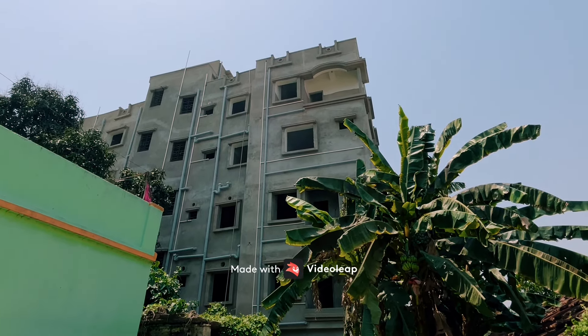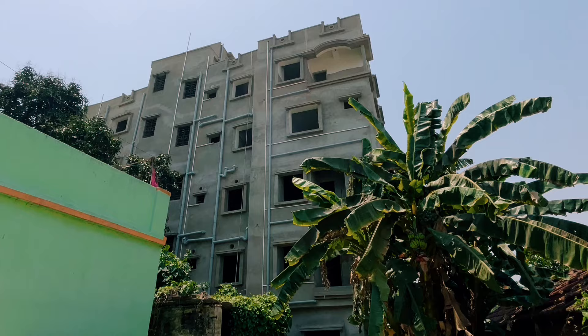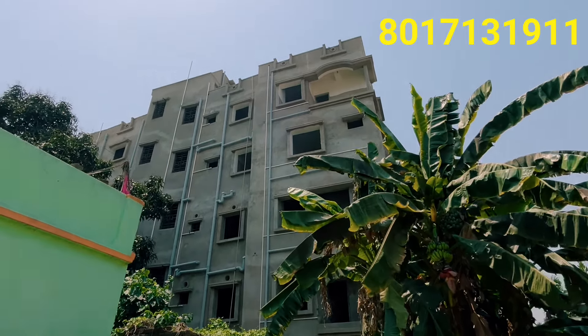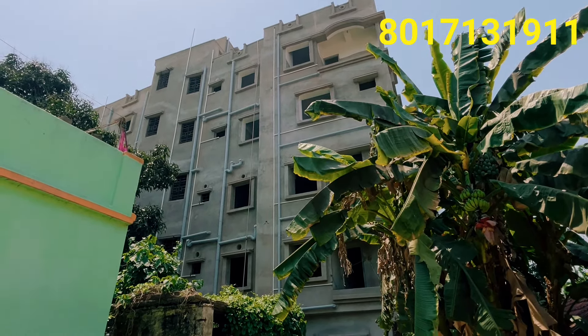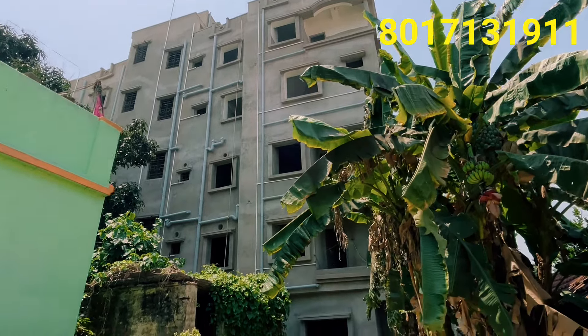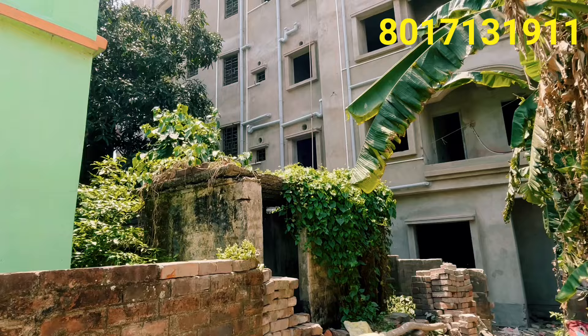Friends, Namaskar. Welcome to Magic Pro Property. Today we are seeing this building — this is a G plus 4 under-construction building. This building already has 70% of its flats sold out. This building is also a pretty good size.